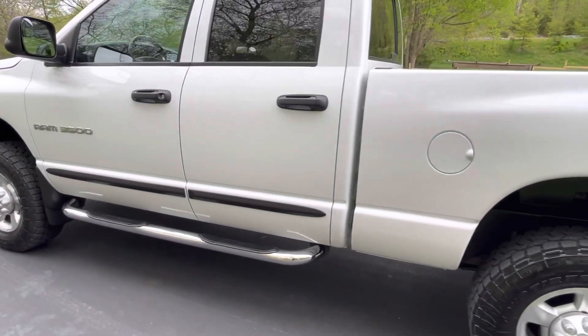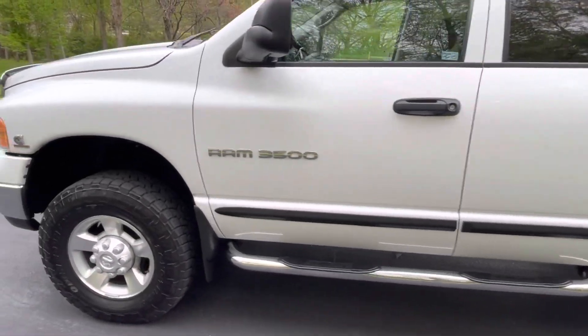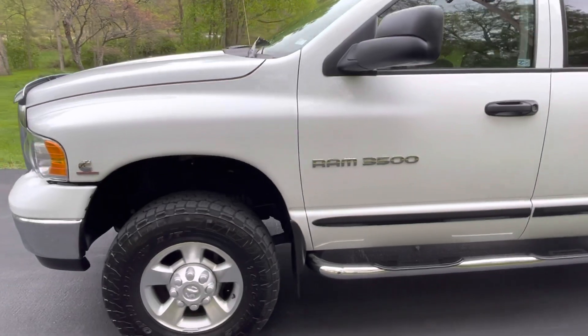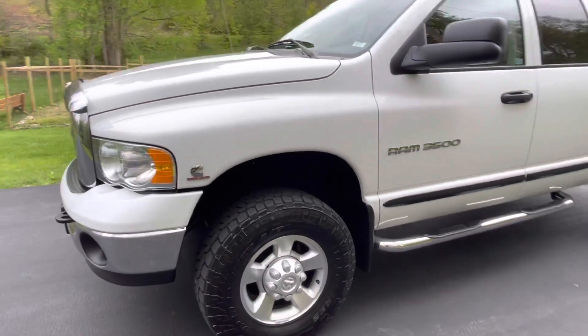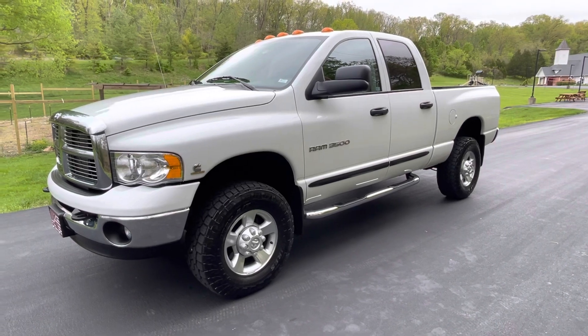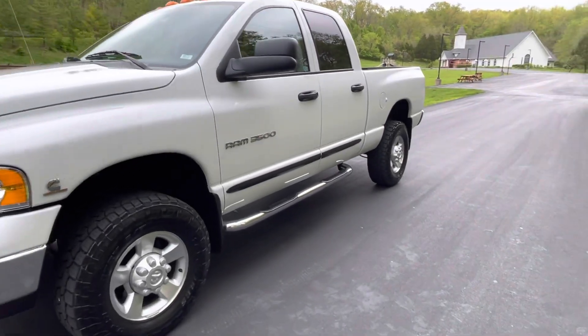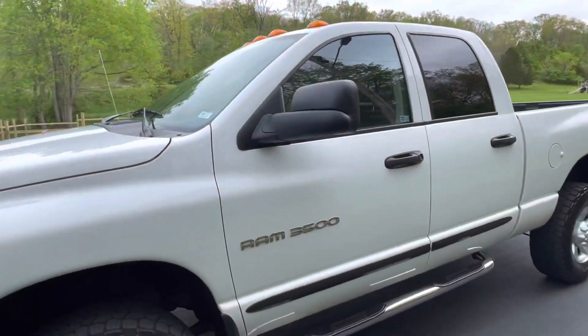I don't want to say zero imperfections, but it is close. The truck has an excellent stance to it. The 3500s are awesome in the short bed — one-ton capabilities without the dually flares. It's even got the cab lights on it.